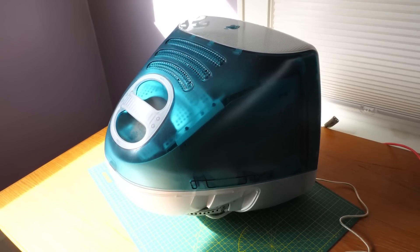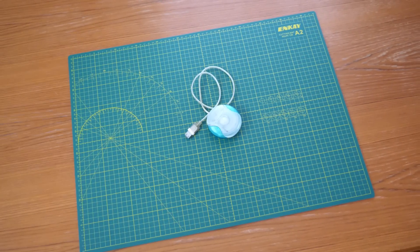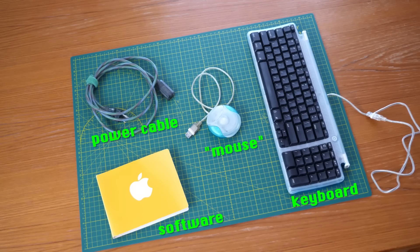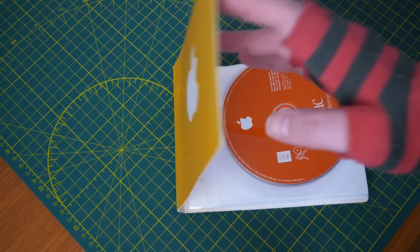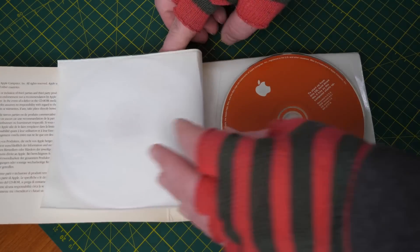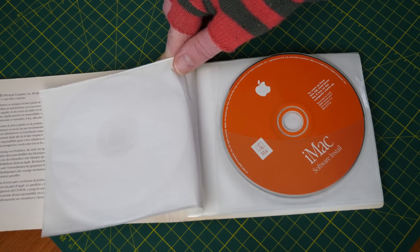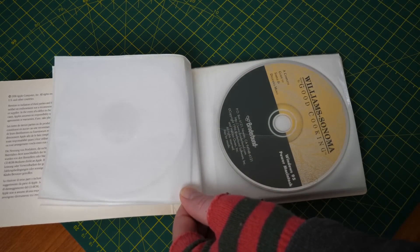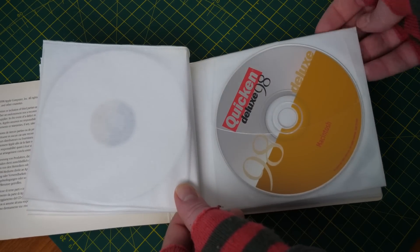Next, it was time to try installing an OS and playing around on it. A friend of the channel donated some early iMac-related goodies so I could have a more authentic experience. Of particular interest to me were these installation media disks, which apparently came with one of the early iMac G3s. The disk I needed was the second of the bunch, marked Software Install. I did check, and all of these are already available on Internet Archive.